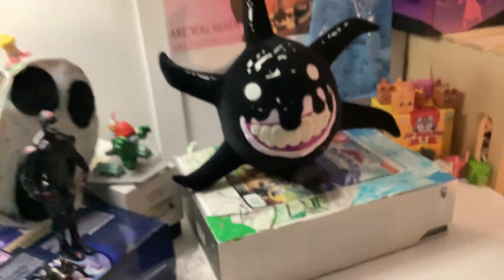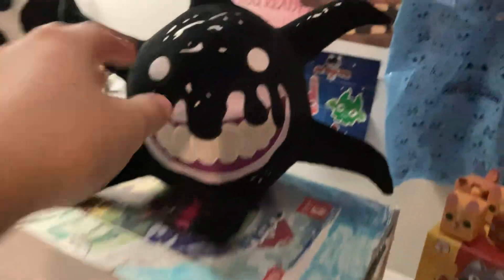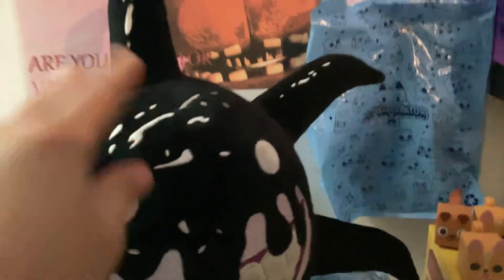First was the reveal. The plushie — everything is sewn on, like the white spots on the front and on the back. It's really good.